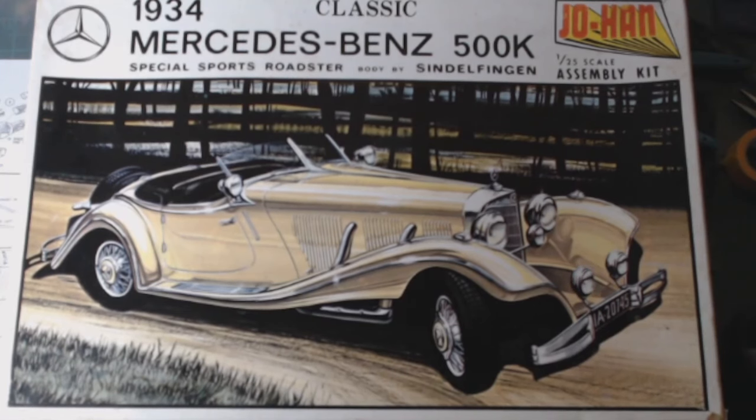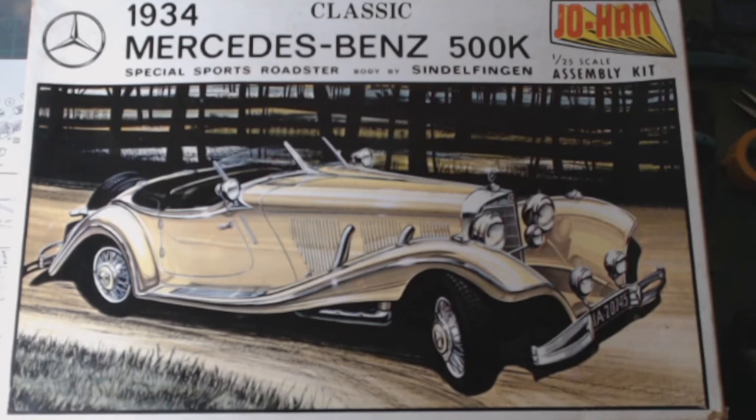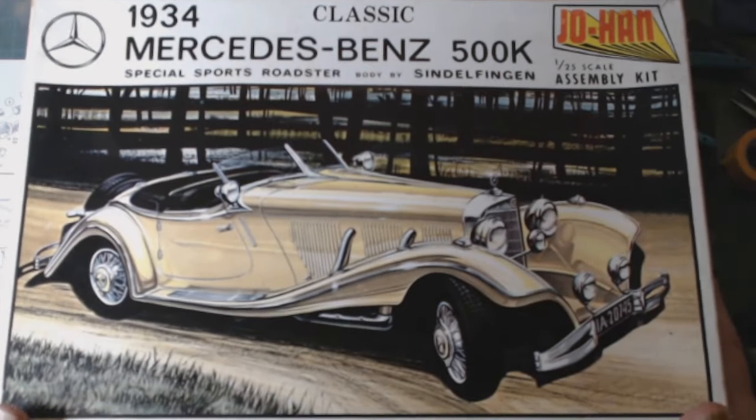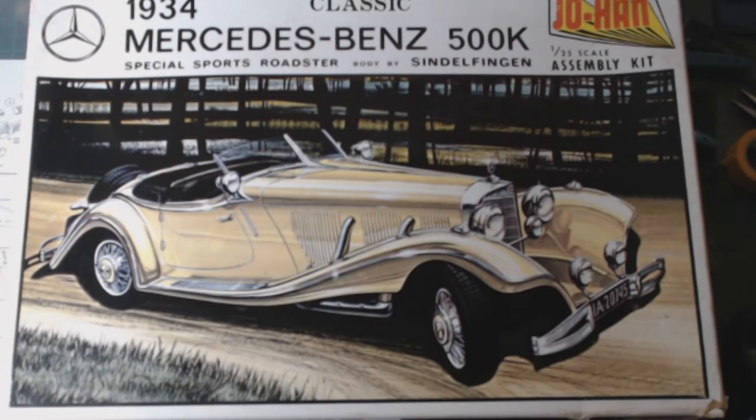So we have a 1934 Mercedes-Benz 500K Special Sports Roadster, body by Sindelfingen, in 1/25th scale assembly kit. Parts are loose in the box but never been built — I can't wait to put it together.